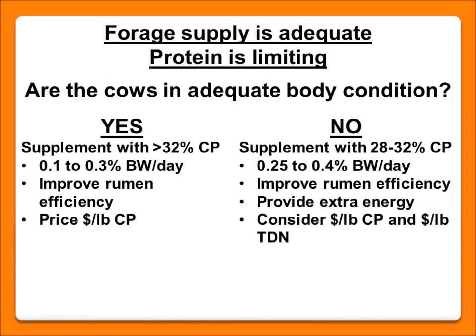If we have adequate forage but have determined by visual observation and lab analysis that we have a protein deficiency, the next question is: are my cows in adequate body condition score — a moderate score of 5 or 6? If yes, and protein is limiting, we want to consider supplementing with a moderate to high protein feed. We're looking at 0.1 to 0.3% of body weight per cow per day — not a large amount — but the goal is to feed those bugs in the gut to improve rumen efficiency, which improves intake and ability to digest the available forages.